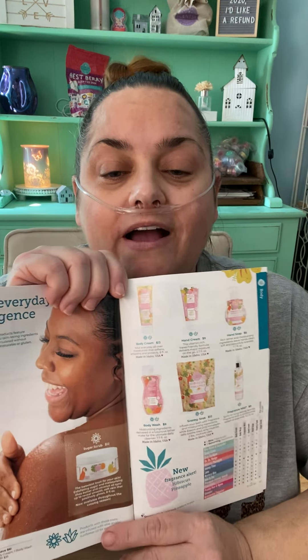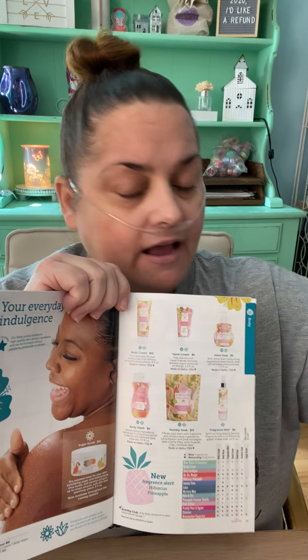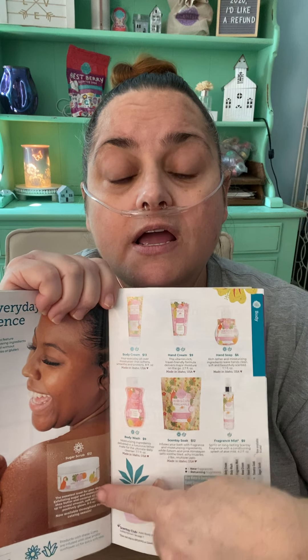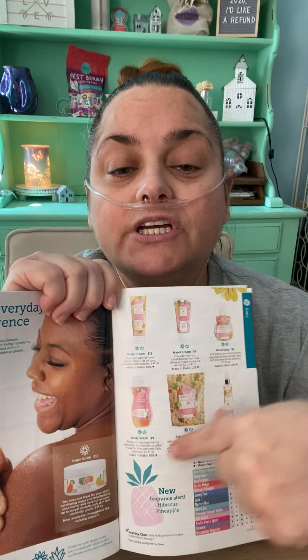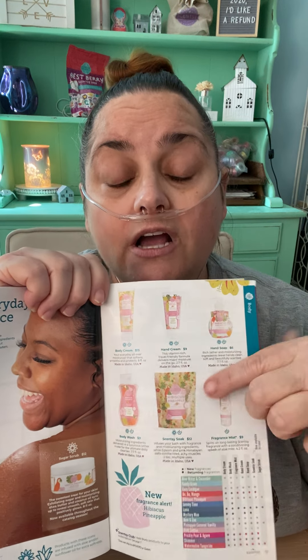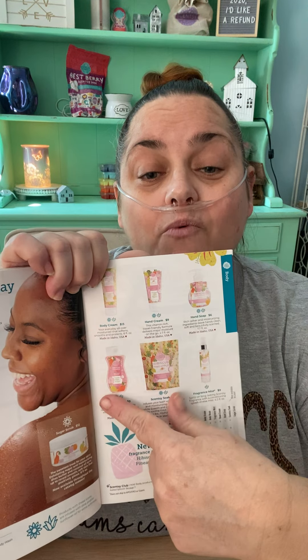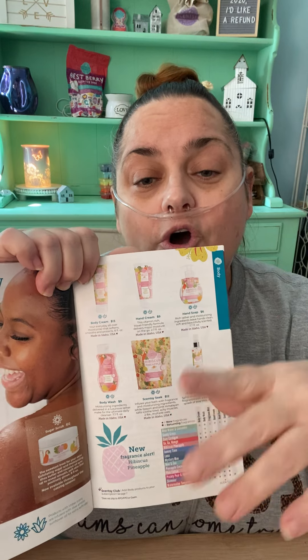Our body line — oh my gosh, to die for. I got some of this — the body scrub, I use it on my face and body. The sugar scrub is so, so good. We have our body wash, which is amazing. We just got it in a new scent — hibiscus pineapple — and we also have watermelon tangerine, which we didn't have in everything before, but now we have it in everything, which is awesome. I use all of this stuff — the body wash, scentsy soak, hand soap. It's all really, really good.